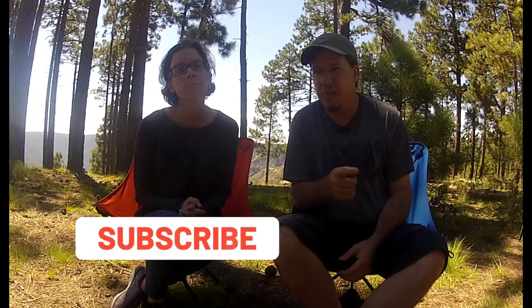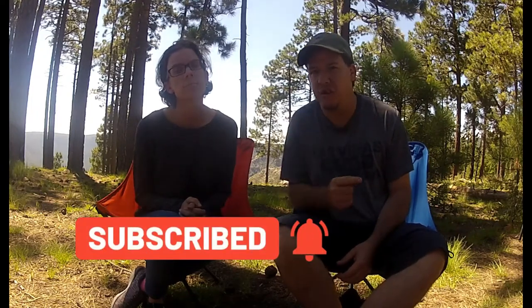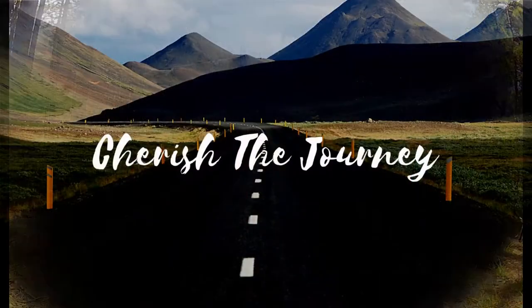Make sure you stick around for next week's video. Hit the subscribe button and the notification bell so you know when our videos come out — you don't want to miss it. We had a mishap happen to us and did something a little crazy, so come back and check it out. Give us a big thumbs up if you liked this video and got anything out of it. Always remember to cherish the journey and cherish the moments you're in. Bye!